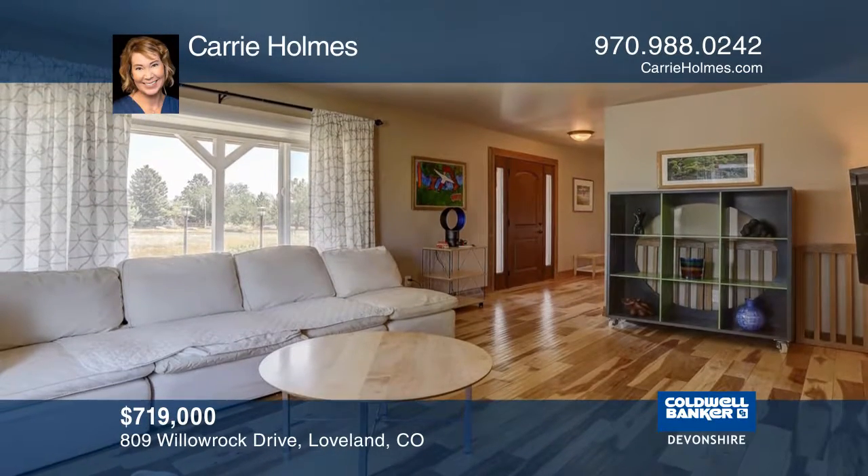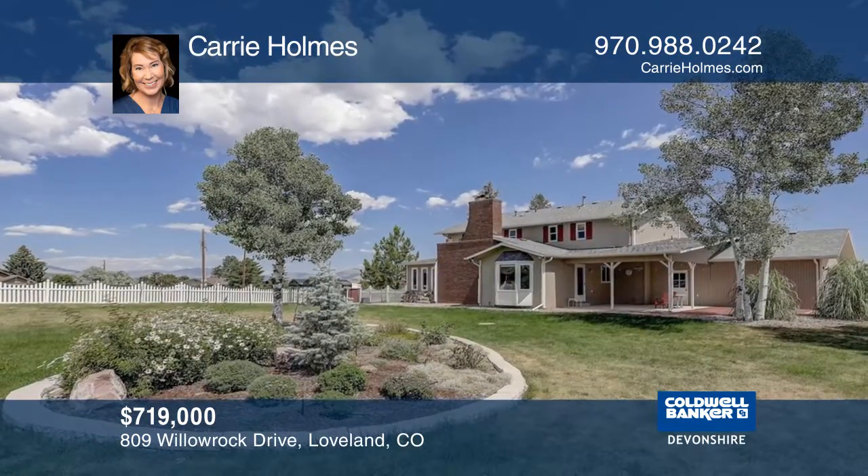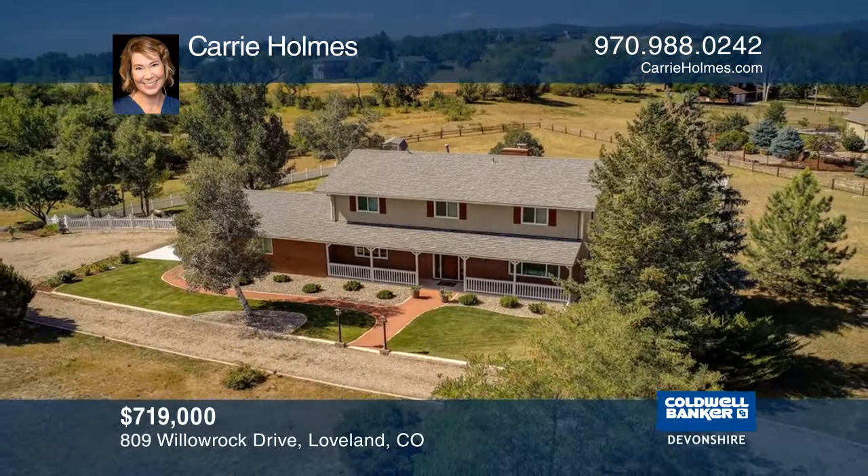Features a finished basement with wet bar, dual zone climate control and AC, stainless appliances, picture windows, plus so much more. Want to turn this house into a home? Contact Carrie Holmes today.